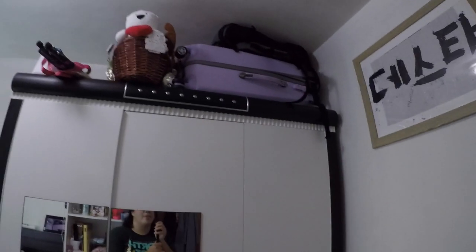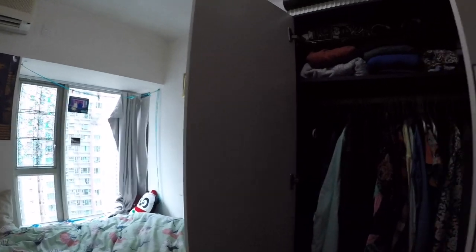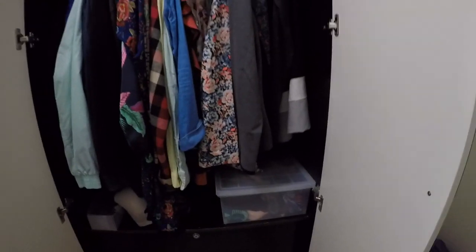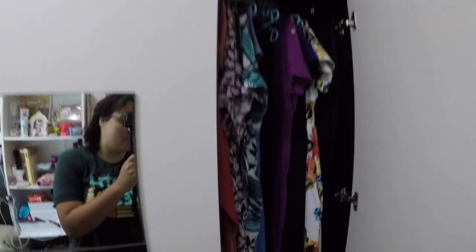All this furniture was given to me by my roommate. Speaking of closets, check it out — three doors, multiple drawers. You gotta be organized. This drawer is my pride and joy. This closet has dresses and pants storage.